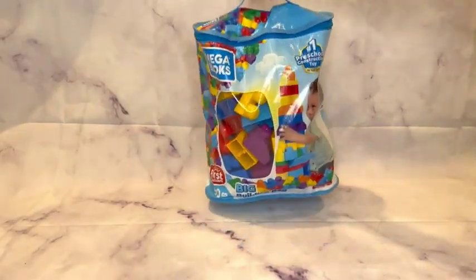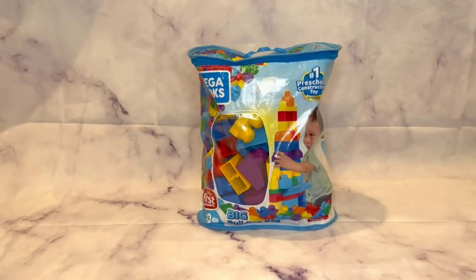On the road, you always have somewhere to store it. This is the Mega Bloks First Builders Big Building Bag.